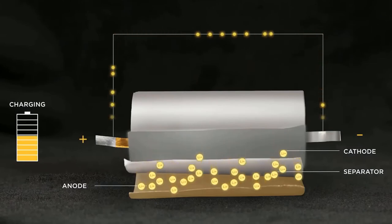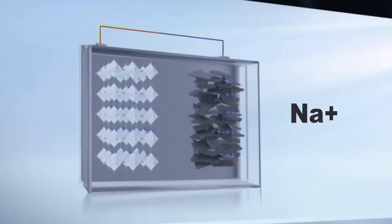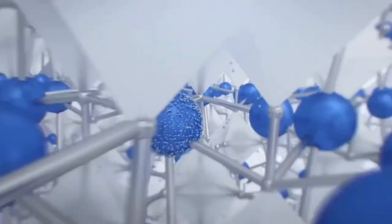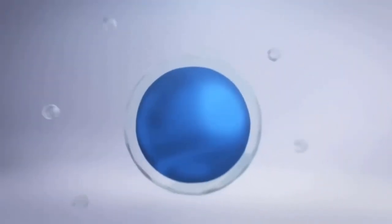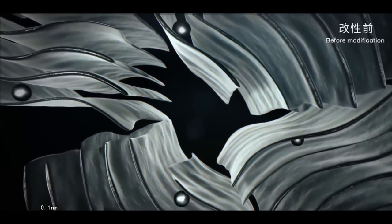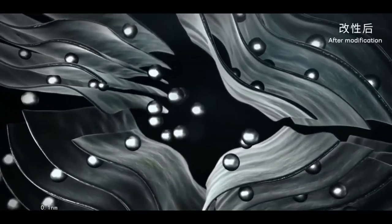The working principle of the sodium-ion battery is similar to the lithium-ion battery, but here the charge is stored by sodium ions, which are much more abundant on Earth and widely distributed, unlike lithium. Due to different properties between sodium and lithium, the cathode materials should be a bit different — CATL uses cheap Prussian white instead of lithium oxides or phosphates. For the anode, the company uses a hard carbon material, similar to the carbon-based graphite anode in a lithium-ion battery.